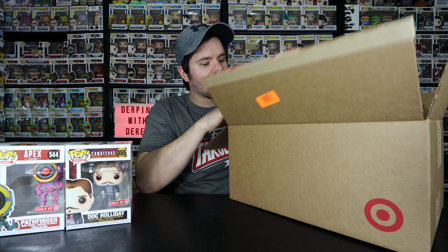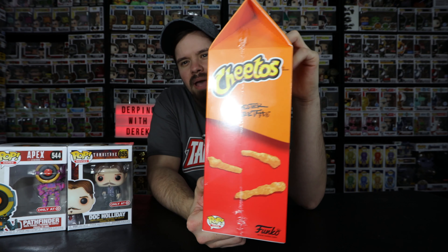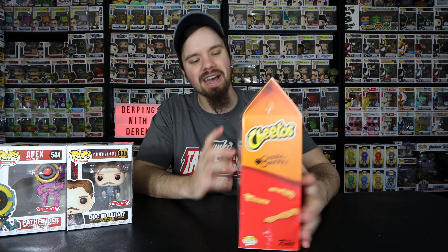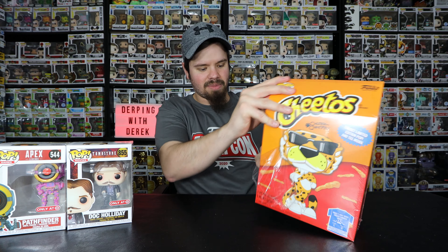Here's the next one. I did have to grab the Chester Cheetah Glow in the Dark Funko Pop set. This is definitely one of the ones I really wanted in the collection. I'm debating on opening this — there's a bunch of unboxings but this one is the glow in the dark one. I'm on the fence about it, but it's definitely one I'm going to be keeping so why not just open it. I really like this one as the pop ad icon because I'm a Cheeto fan.